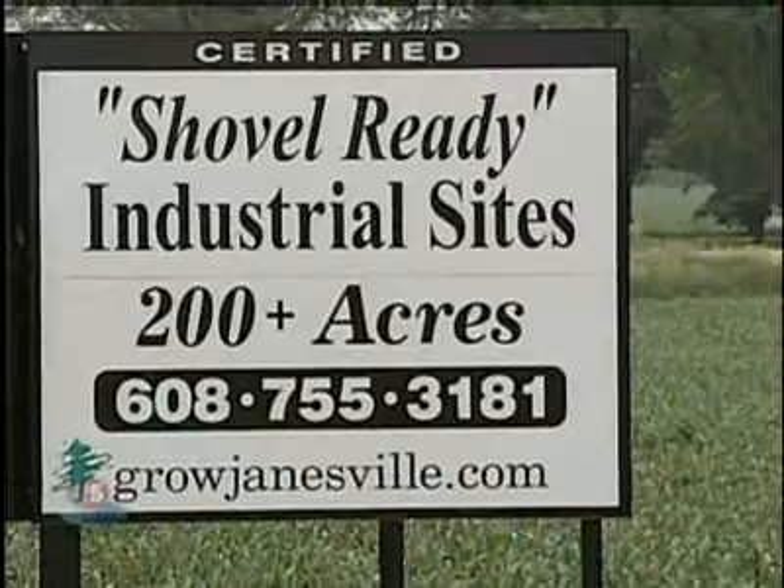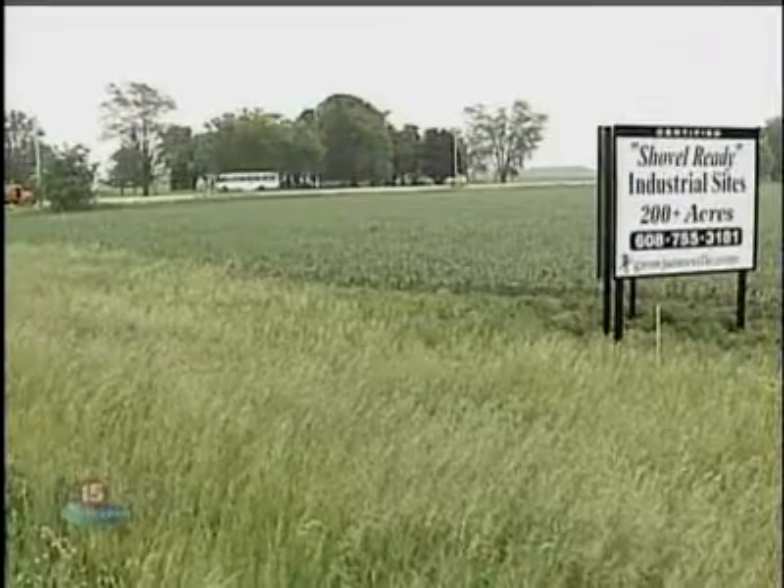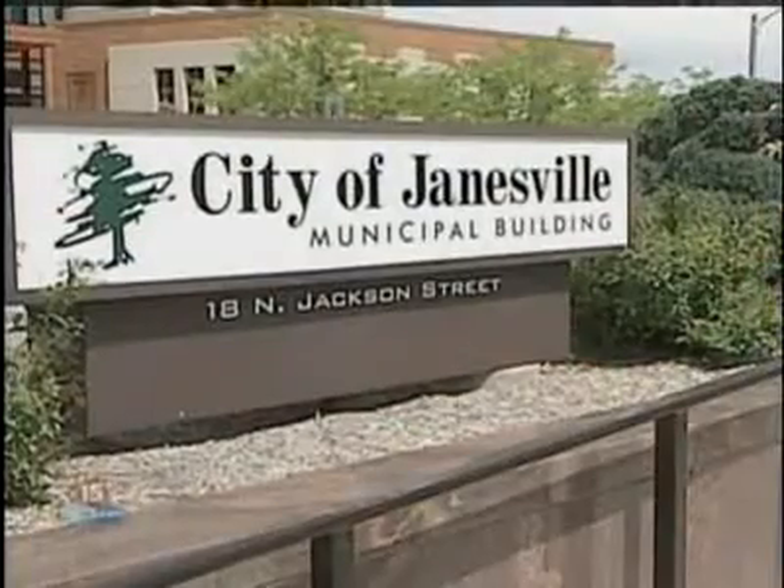Janesville has all three and a building site ready to go. Our commitment is to get a company into the ground and into construction as fast as possible with our shovel-ready certified sites and our permitting program. We've been very impressed with the leadership in Janesville — they've gone out of their way to show us how a new manufacturing plant would work really well here.